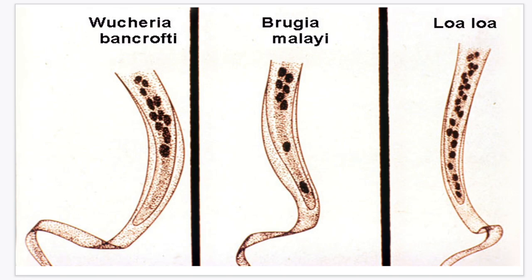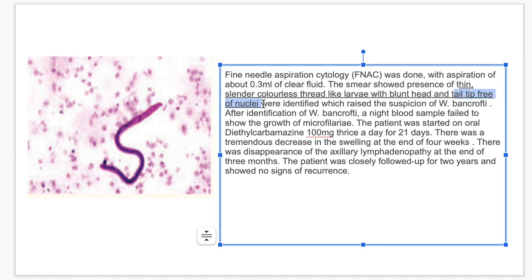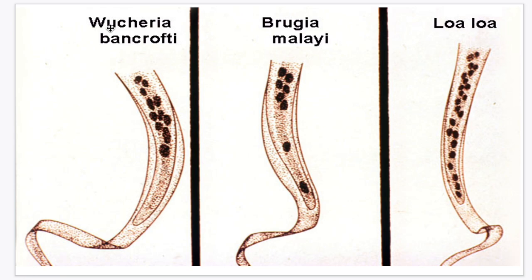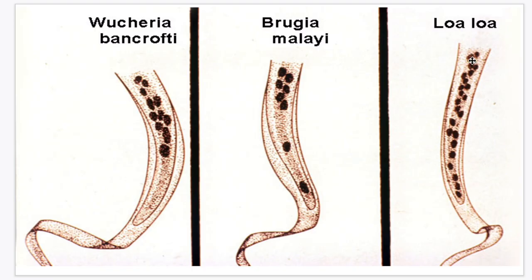For Wuchereria bancrofti, going back to our case, the smear showed presence of thin, slender, colorless, thread-like larvae with a tail tip free of nuclei. The hyaline sheath is longer than the worm itself. For Loa loa, which will be discussed later, the nuclei extend until the tip of the tail. So to summarize: Wuchereria bancrofti has a tail tip free of nuclei; Brugia malayi has 2 nuclei at the tip of the tail; and Loa loa has nuclei extending until the tip of the tail.